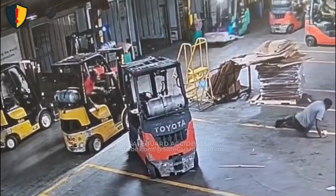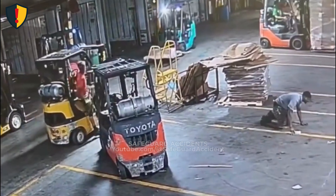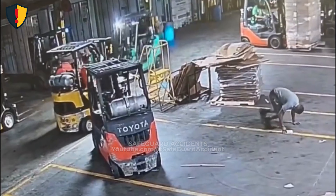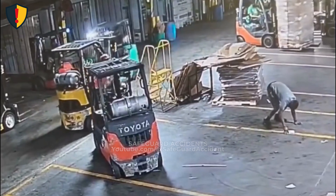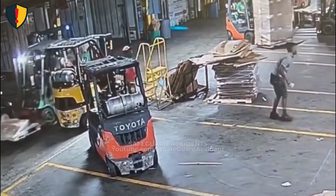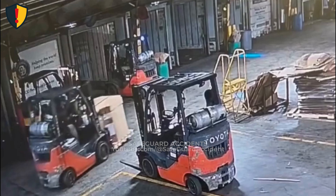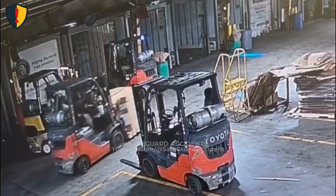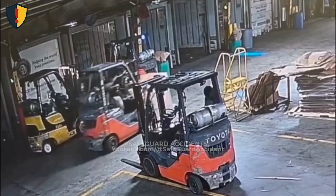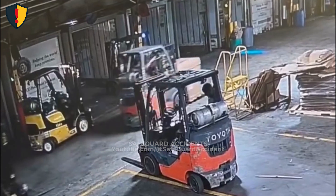Behind him, another forklift approaches at speed, weaving through the congested area and cutting the corner instead of slowing down. There's no horn, no full stop, and no proper lookout in the direction of travel. The moving forklift clips the stationary truck, twisting it sideways and shoving the equipment across the marked lane. The sudden collision sends pallets wobbling and cardboard skidding. A forklift driven too fast and too close in congested areas becomes an uncontrolled striking hazard to anyone on foot — even experienced operators standing beside their own parked truck.